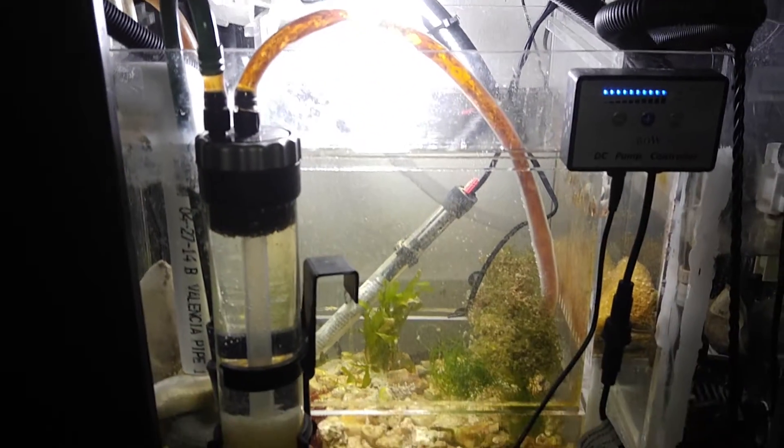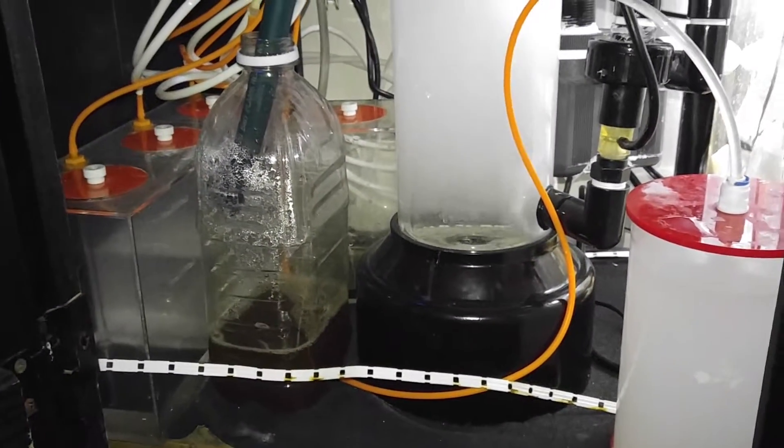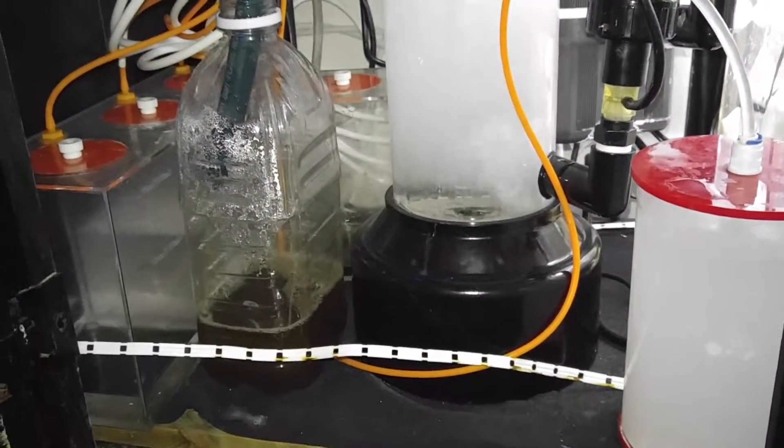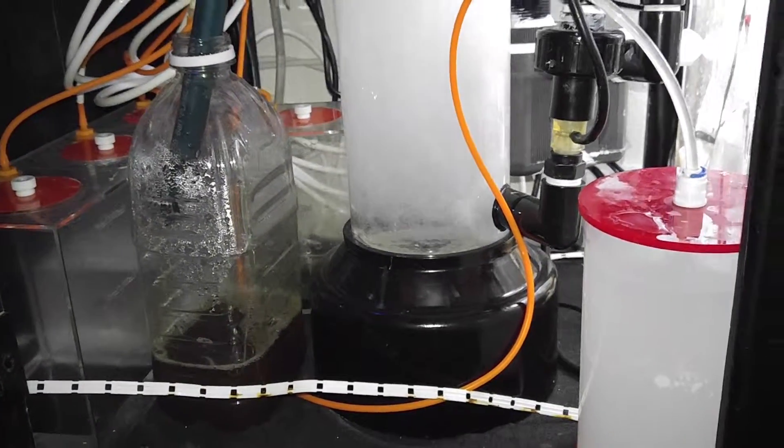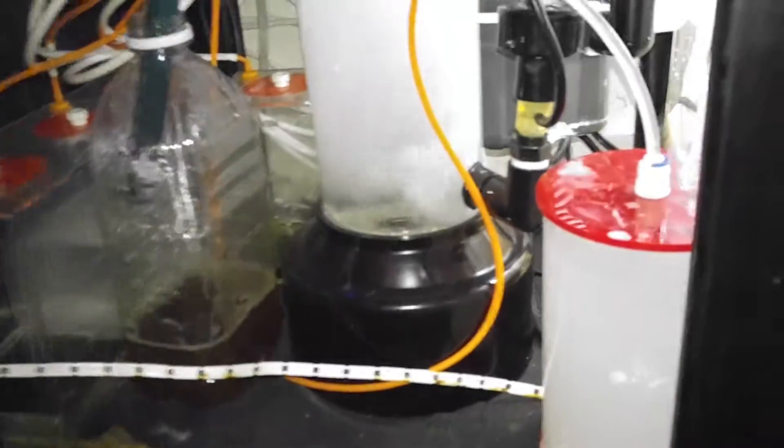I put in a little more rock and my sump is going. The skimmer seems to be working pretty good. I don't mind that white thing there — that's my leak detect strip. I've got to get that melted to the bottom.